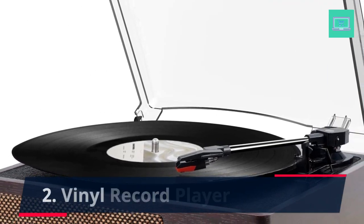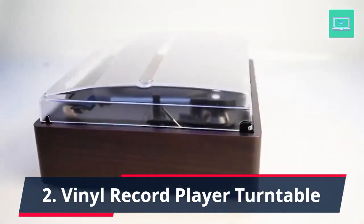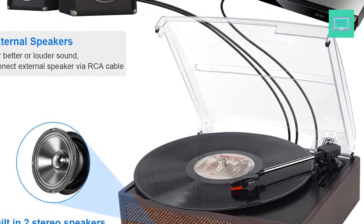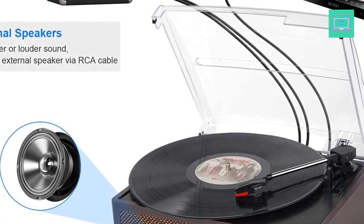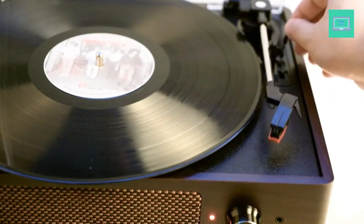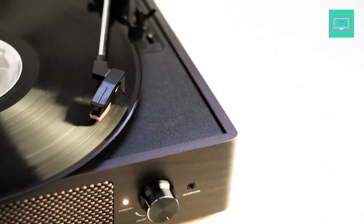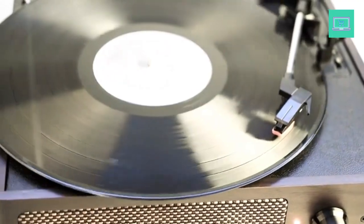Number 2: Vinyl Record Player Turntable — All-in-One Record Player with Bluetooth input, Aux audio input, RCA line out, and headphone jack. Features 2 built-in stereo speakers with Bluetooth wireless technology — elegantly listen to music from your smartphone. Use an Aux cable input to directly play music, or enjoy your time with headphones. For better or louder sound, connect an external speaker via RCA cable. Easy to use, simple setup and operation — a great choice for vinyl lovers.